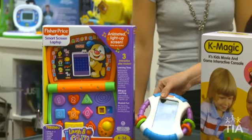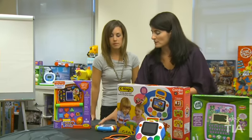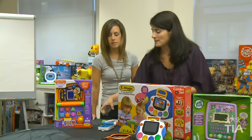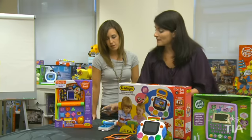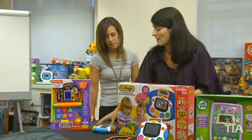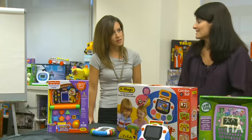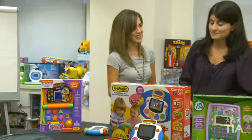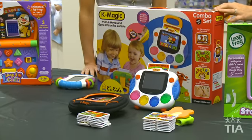This is also from Fisher Price — this is the Activity Case. It looks like a rattle but inside the screen is actually an iPod holder, so you can put your device or regular phone in here and it keeps it safe from the kids. They also have different apps you can download in the Apple Store that are made by Fisher Price, so kids love that and moms love that their phones stay safe.